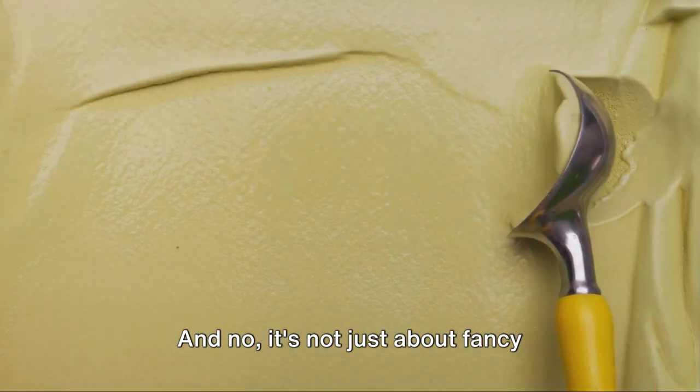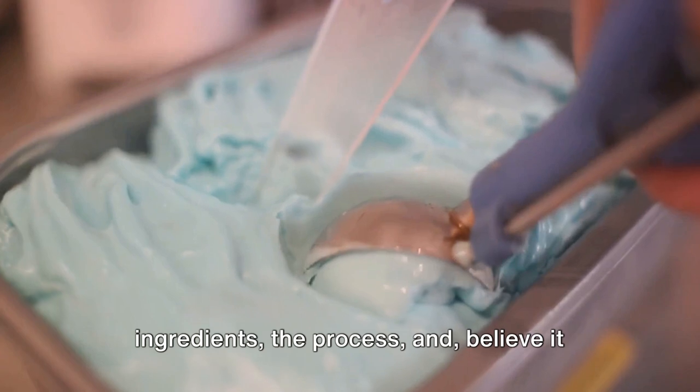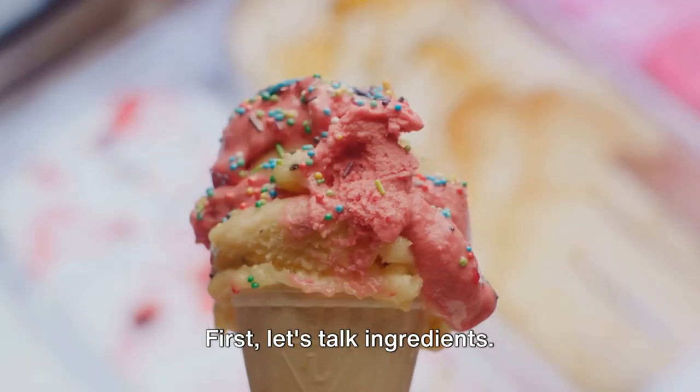It's not just about fancy packaging or brand names, although those can certainly play a part. The true differences lie in the ingredients, the process, and believe it or not, the air. Yes, you heard right — the air. But we'll get to that in a bit. First, let's talk ingredients.